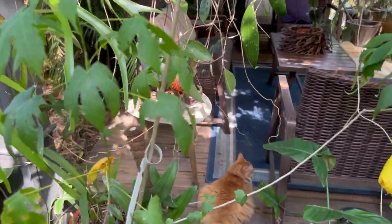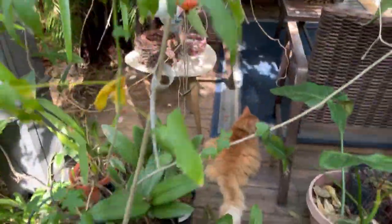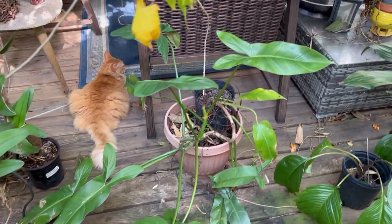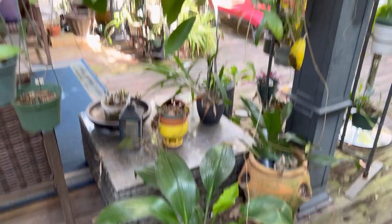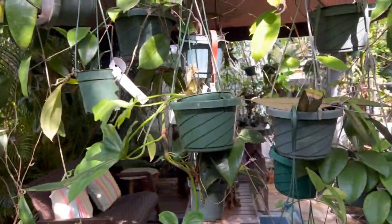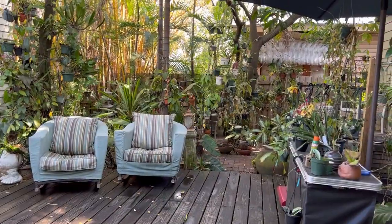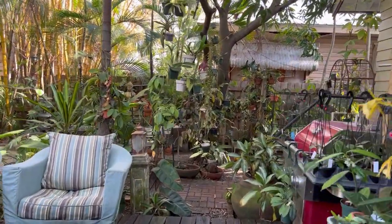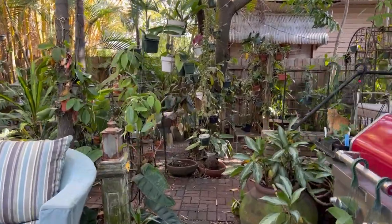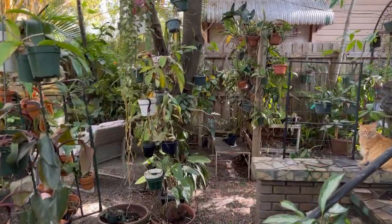This Chinese lantern survived — it was out here the whole time — and some of these philodendrons did fine too. That's a Tacca, a bat plant. Some of the stuff did pretty well and some didn't. Let me take a quick look at the other side of the garden before I get to the Hoyas I have for you.